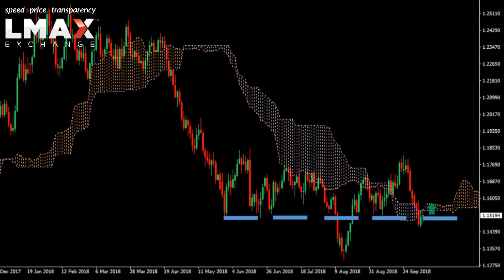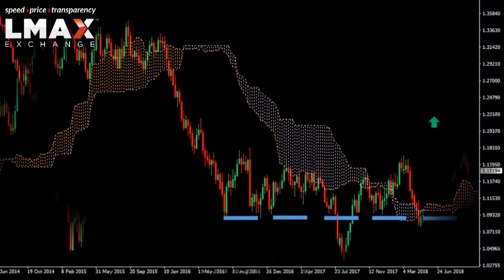And if we see the bullish price action at the end of the week lead to another push back up above the cloud, it could open an acceleration of gains and reinforce this recent shift in the trend that we had seen in September.